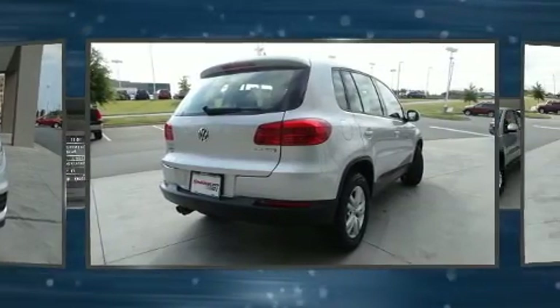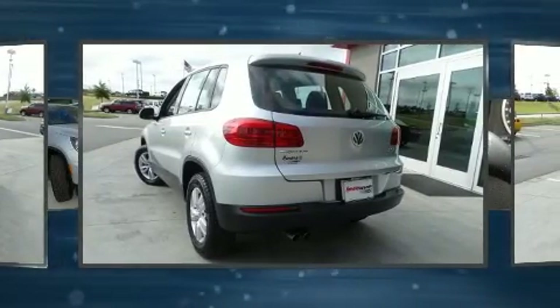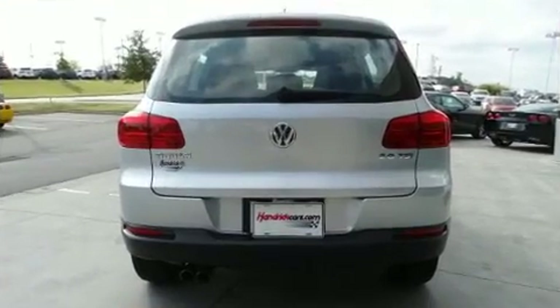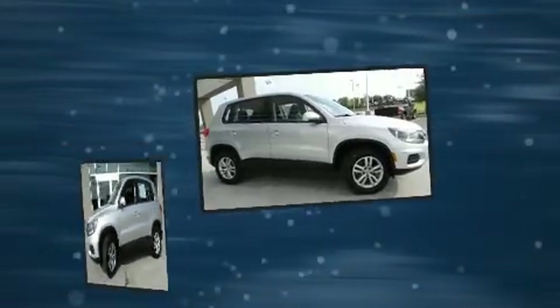All of the premium features expected of a Volkswagen are offered, including front and rear reading lights, a leather steering wheel, and air conditioning. A premium sound system drives eight speakers, providing you and your passengers a sensational audio experience.